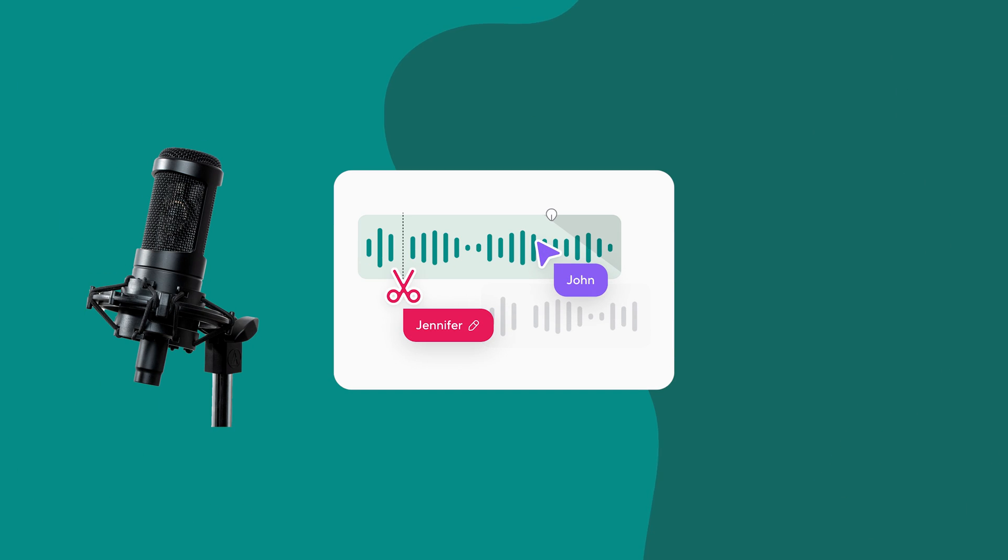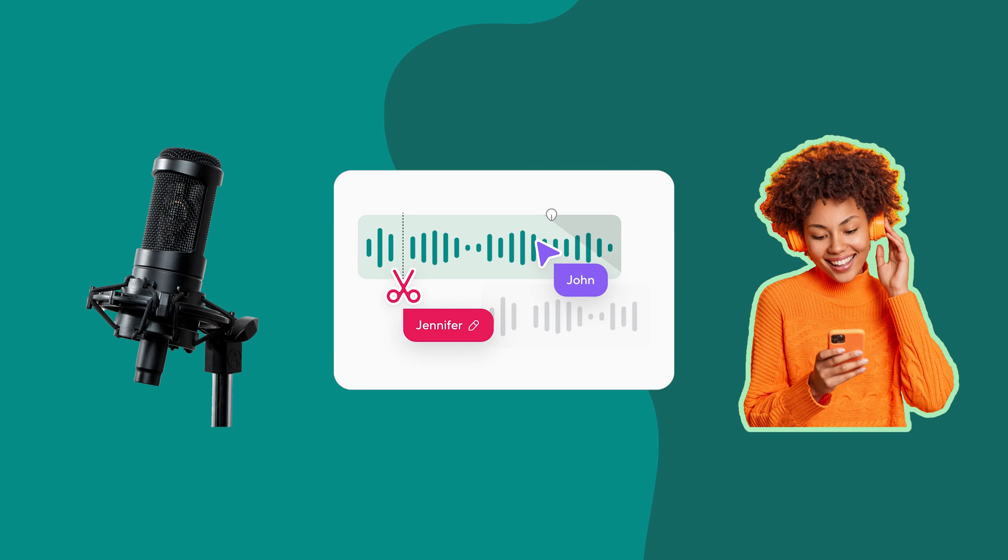Podcasting and creating content is easy. With PodCastle, you'll replace half a dozen tools, and in a few clicks, you can record, edit, and share your voice from anywhere in the world.